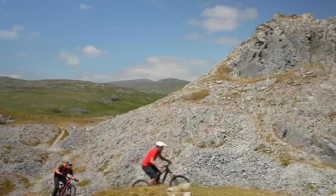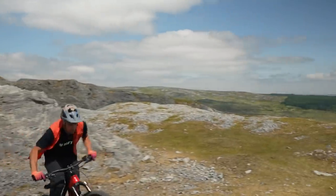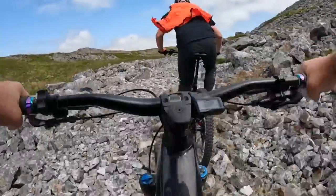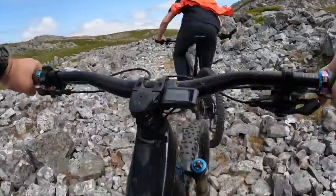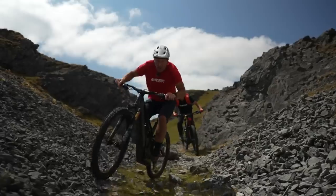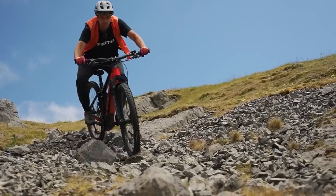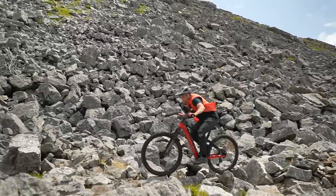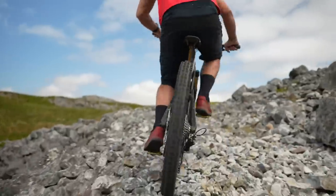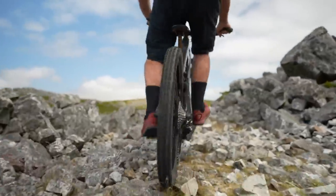Let's not beat around the bush. We're here in Wales to try and break, buckle and bend a set of wheels. Why, you might well ask? Because EMTBs means a harder time on the wheels — what with the slightly heavier weight, the watts and torque from the motor. And the real reason is that we simply do more riding. A ton more — cover twice the amount of ground you do on an MTB in the same time.